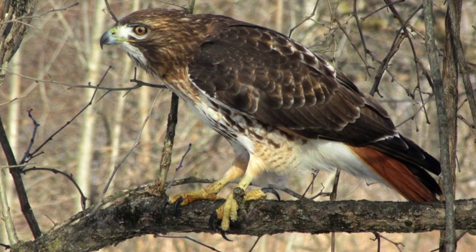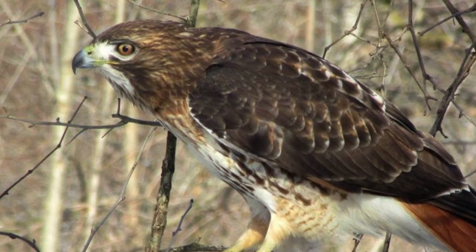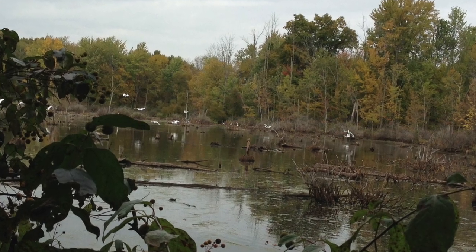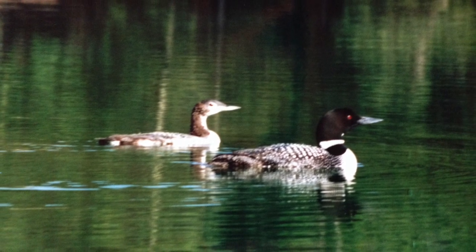Bird watching is a popular and fun activity. Birds are all around us, and many bird species can live in cities nearby where people live. Birds often make their homes in trees, and they can fly, so they don't have to cross roads like animals that walk on the ground. If you find a sit spot and stay quiet and observe, you'll start to notice lots of bird activity.